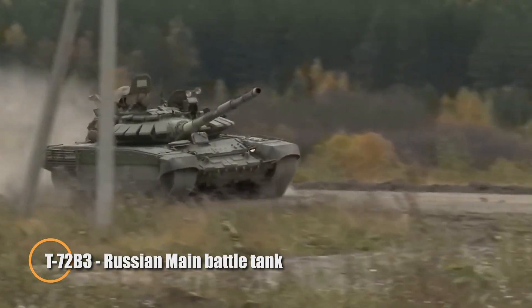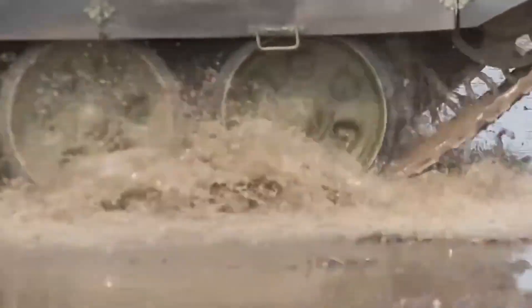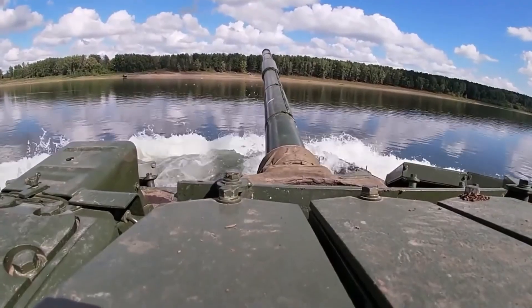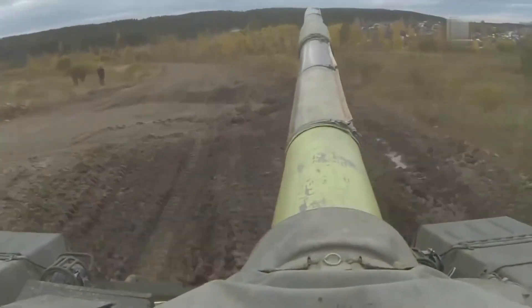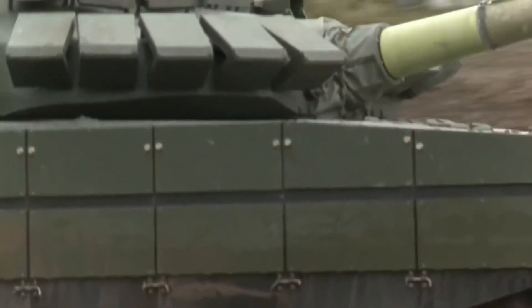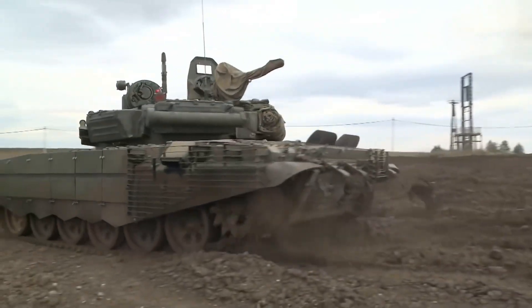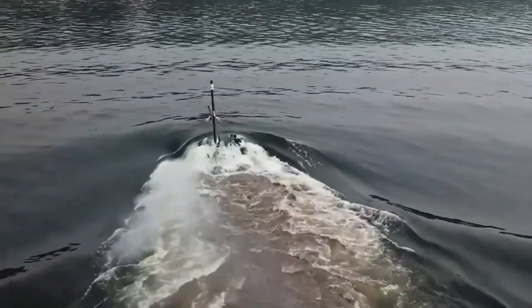The T-72B3 is a thoroughly modernized evolution of the legendary Soviet-era T-72, revitalized to meet the demands of 21st-century warfare. Introduced in 2010, this upgraded main battle tank represents a major leap forward in firepower, protection, and mobility while maintaining the proven reliability of its original design. At its core lies the powerful 125mm 2A46M5 smoothbore gun, capable of firing a full range of munitions including laser-guided anti-tank missiles, allowing it to destroy both heavily armored vehicles and fortified positions with precision at long range.